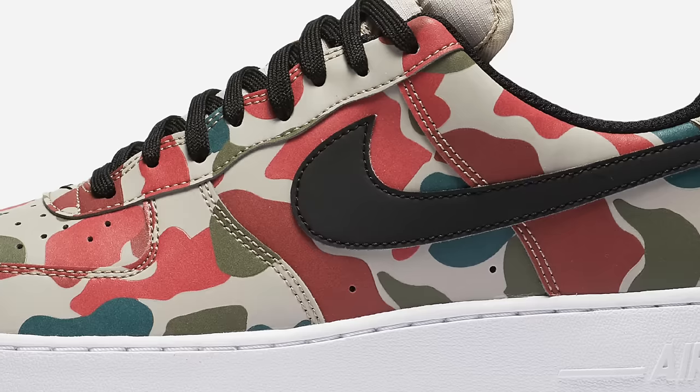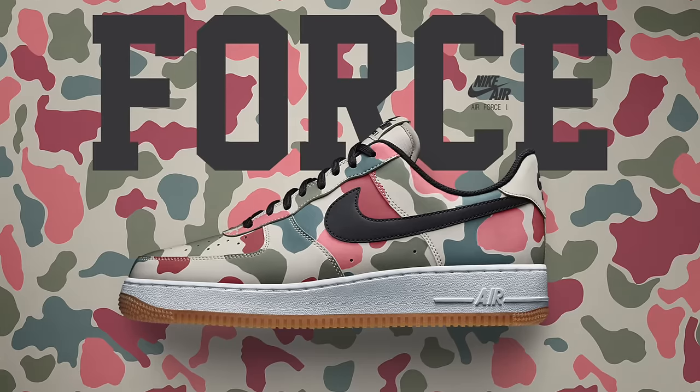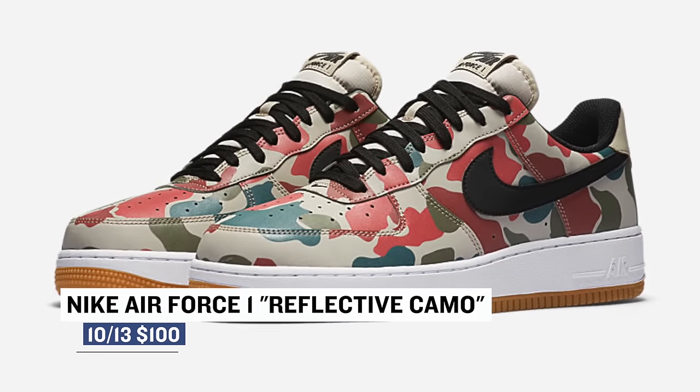This week we're taking it light, starting off the show with a pretty unique look at the Air Force One Low. Nike is officially calling it the Camo Reflective and that name pretty much describes the shoe perfectly. The upper is camo and the shoe has a reflective finish. Those will cost you $100 and they're available right now.